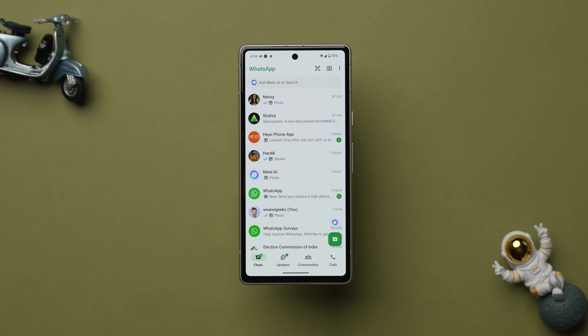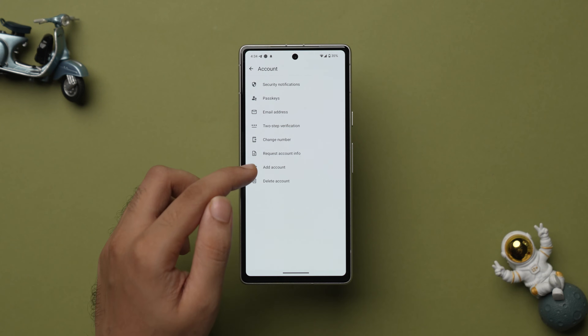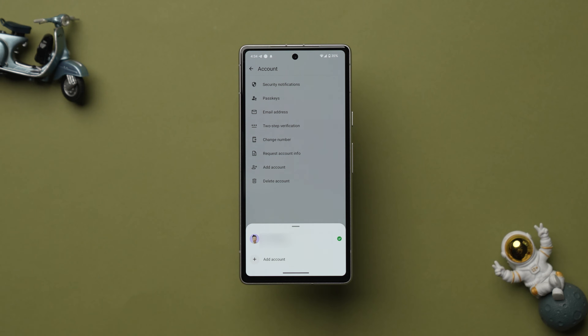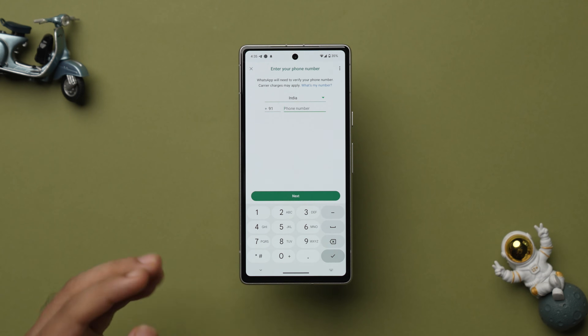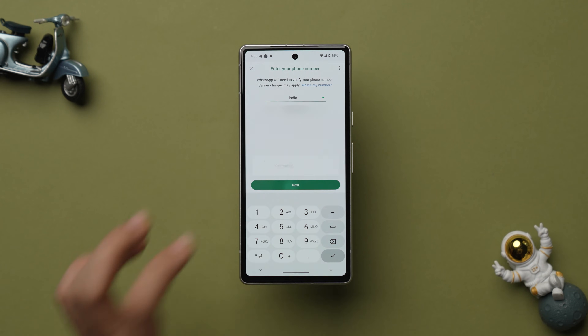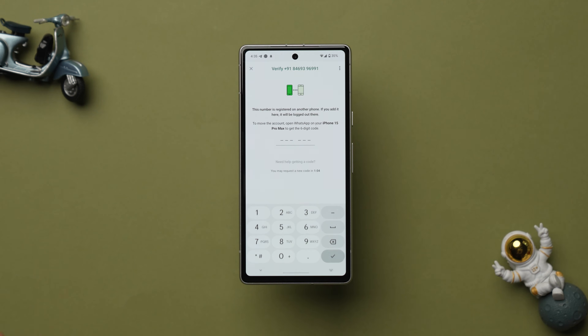Open WhatsApp on your Android device, tap on the three dots, select Settings, and then tap on Account. Here you'll see the option to Add Account — just tap on it and again tap on Add Account. You can already see your primary number listed. Now tap on Add Account to add another number, then tap on Agree and Continue. Here you have to add your second phone number, tap on Next, and tap on Yes.